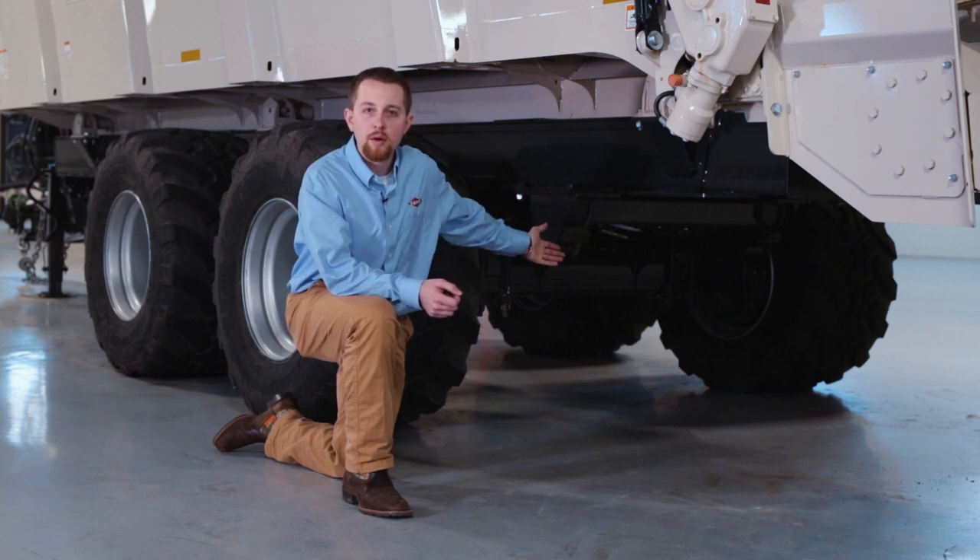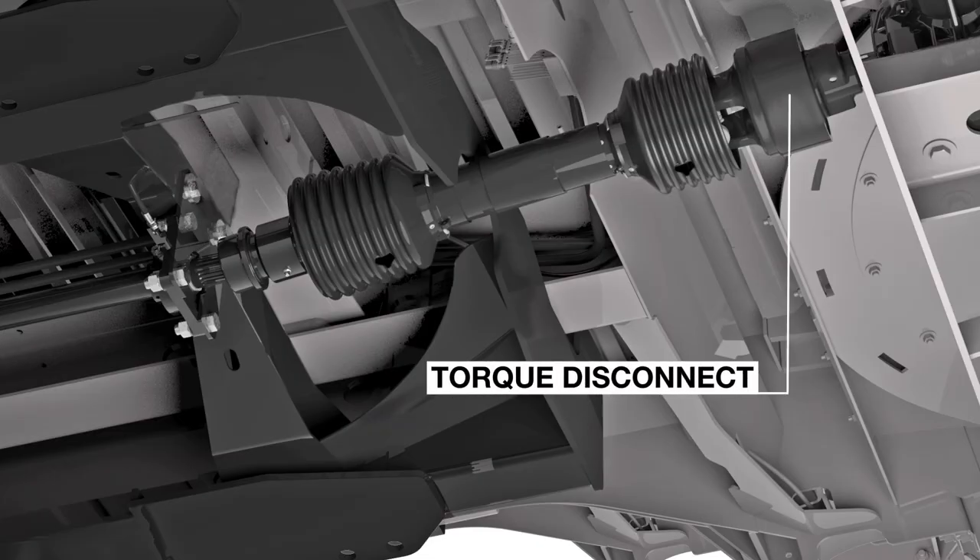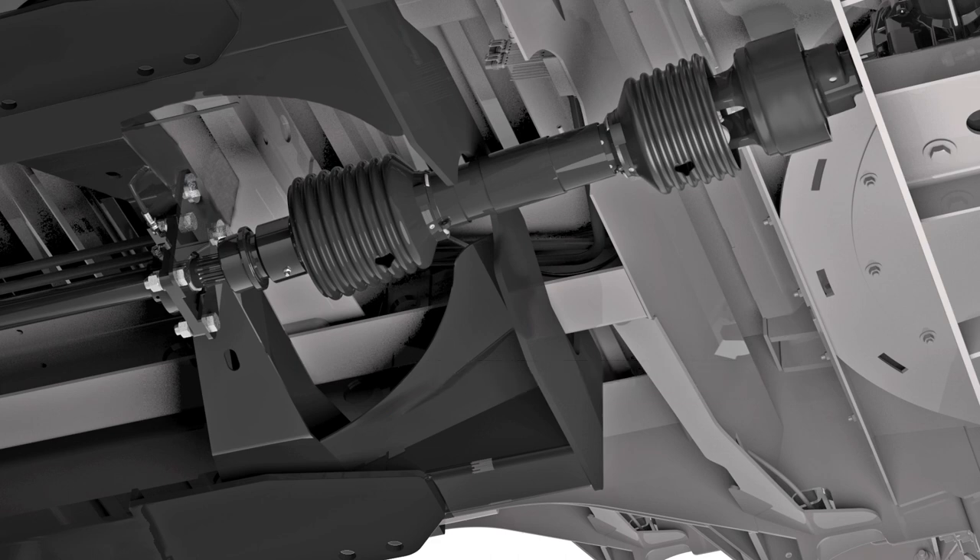The beater driveline is mounted underneath the unit giving power directly to the beaters without the use of chains. An automatically resetting torque disconnect clutch protects the beaters in the event of a plug or obstruction, eliminating the need to replace shear bolts.